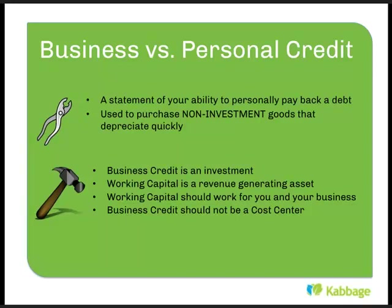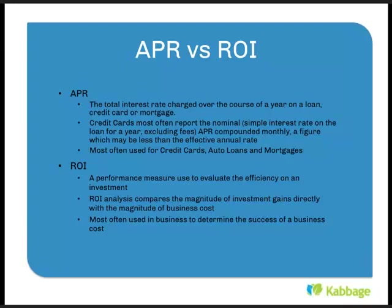A couple of things you always hear about when talking about loans or credit cards are APR — annual percentage rate — and ROI. APR is the total interest rate charge over the course of a year on a loan or credit card. Credit cards must often report the nominal APR compounded monthly, so the figure shown may be less than the actual annual rate. Nominal APR is just a simple interest rate on a loan for a year, excluding any fees. It's most often used on credit cards, auto loans, and mortgages.